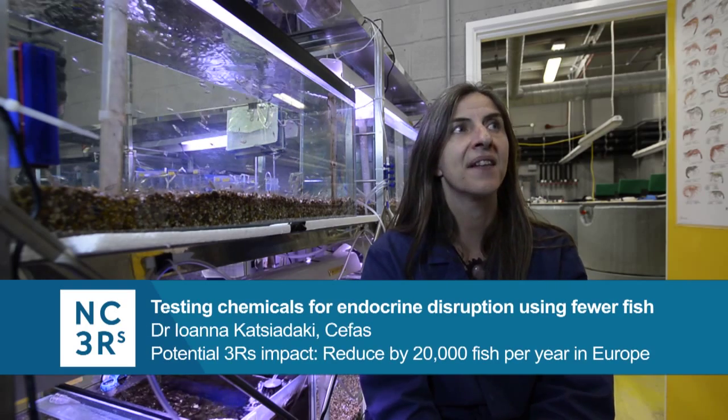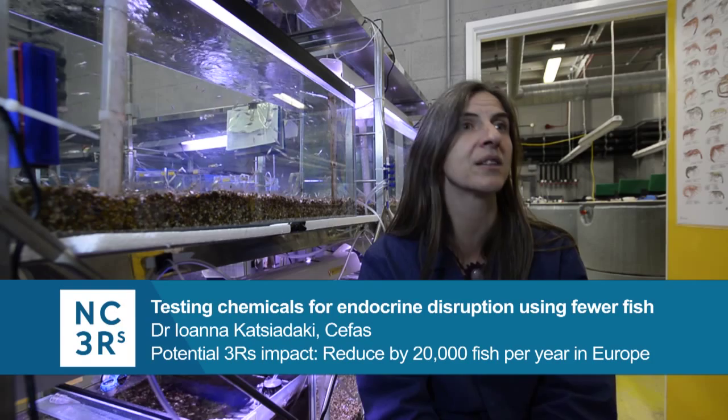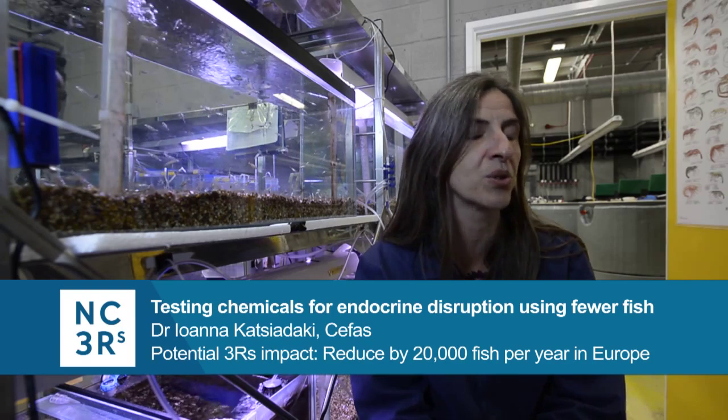Endocrine disruptors are natural or synthetic chemicals that have the ability to mimic your hormones or interfere with the production of one's hormones.